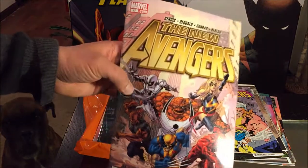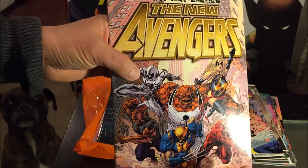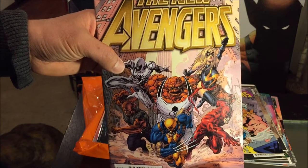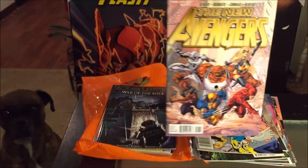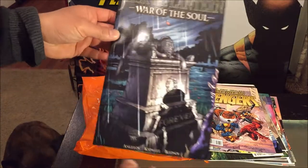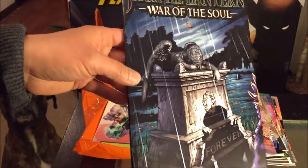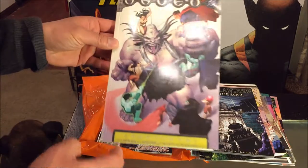The New Avengers issue number 17 — I purely bought this because of the awesome artwork. I don't even know which Spider-Man this is, and since when did Daredevil become part of the Avengers? Marvel was trying to shake things up, that's for sure. We have Jack the Lantern: War of the Soul — is this a graphic novel? It's definitely not a trade paperback. $5.95 on the cover, 25 cents for me. It's one of those black and white comic book deals.